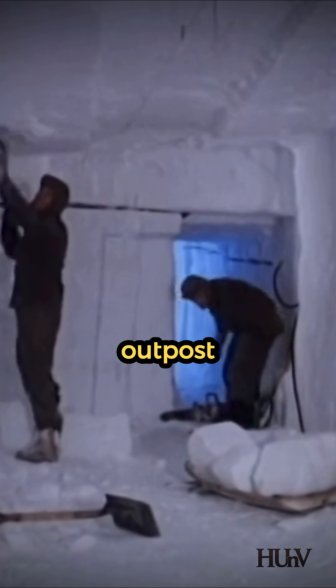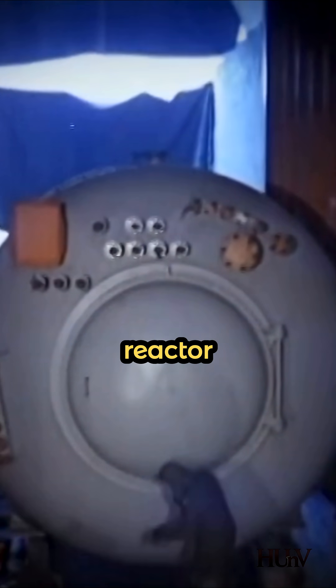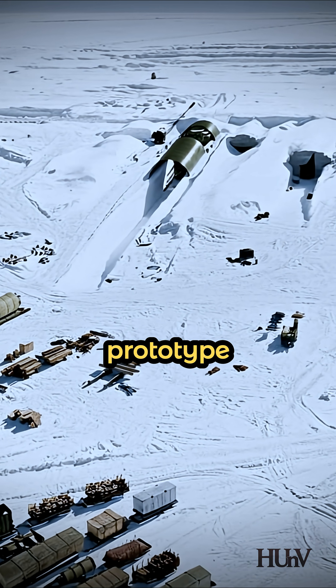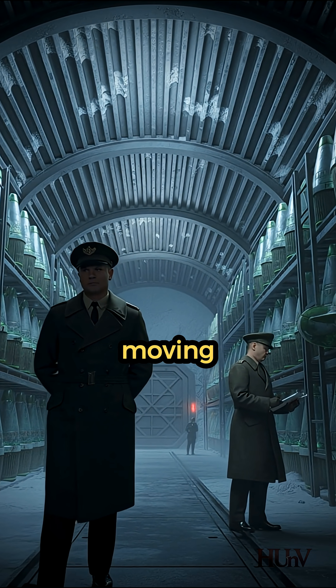They carved Camp Century, an outpost for 200 men 26 feet deep into the ice, powered by a mobile nuclear reactor. The camp was a prototype for a vast network of 4,000 miles of tunnels meant to house 600 moving nuclear missiles. But there was a problem.